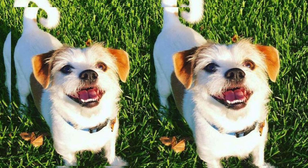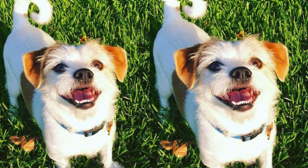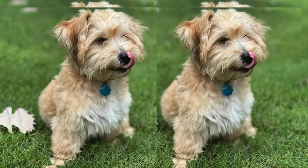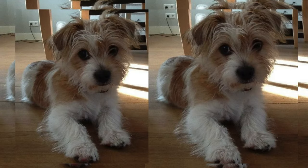A balanced diet is crucial for their health. High-quality dog food, portioned appropriately to their size and activity level, ensures they get the necessary nutrients. Socialization from an early age is vital for these friendly companions, as it helps them grow into well-adjusted and confident adults.